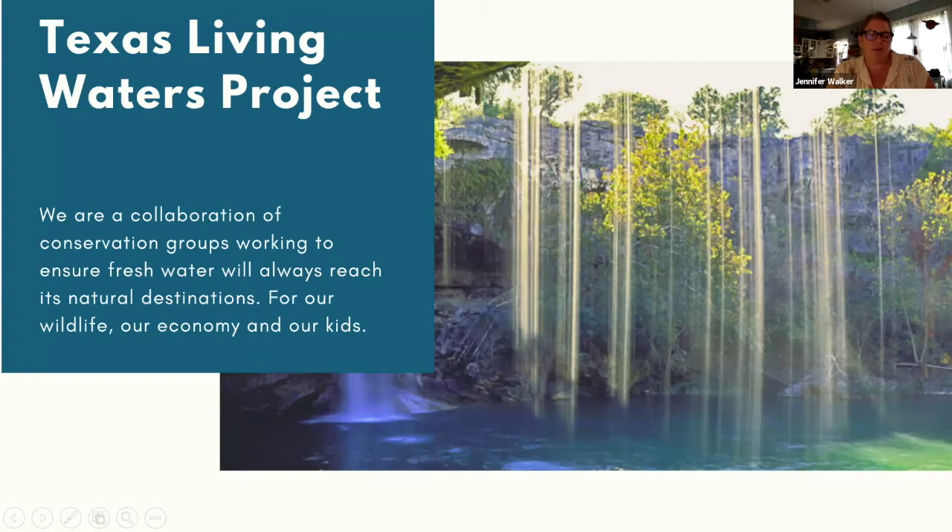The Texas Living Waters Project is a collaboration of four conservation groups: National Wildlife Federation, the Lone Star Chapter of the Sierra Club, Galveston Bay Foundation, and the Hill Country Alliance. We work together to ensure water for thriving communities and abundant fish and wildlife habitat. Our three major programmatic areas are water for wildlife, climate resilience, and urban water management. Urban water management and fish and wildlife habitat protection are strongly connected — we offer the Texas Water Conservation Scorecard to help inspire and educate utilities in that effort.